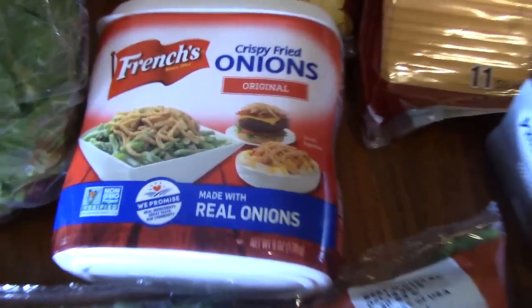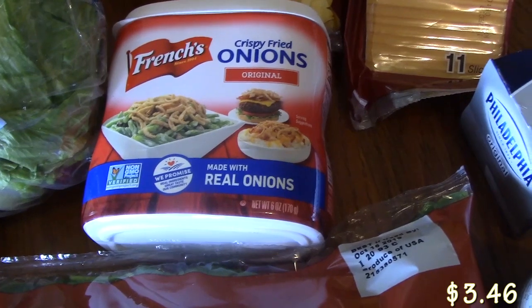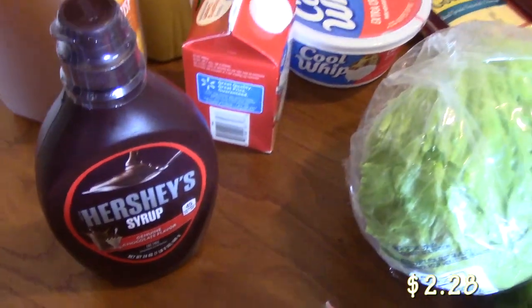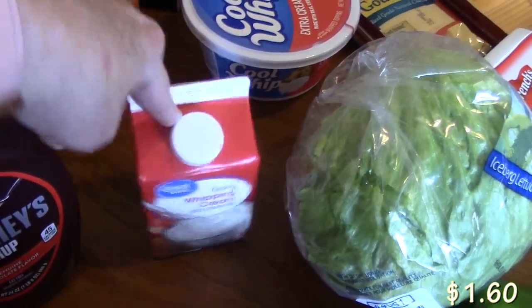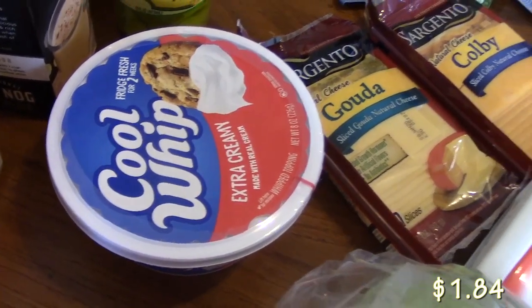I picked up some French onions because I'm going to be making a dish for Thanksgiving and I needed that. I picked up some Hershey's syrup that we needed for a dessert I'm making, along with some heavy whipping cream that will be used for soups and desserts too. And a thing of Cool Whip — for the dessert.